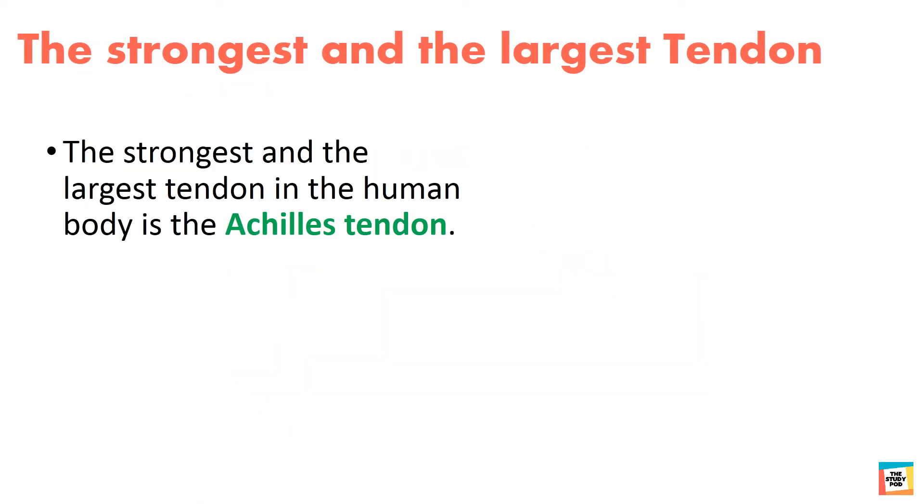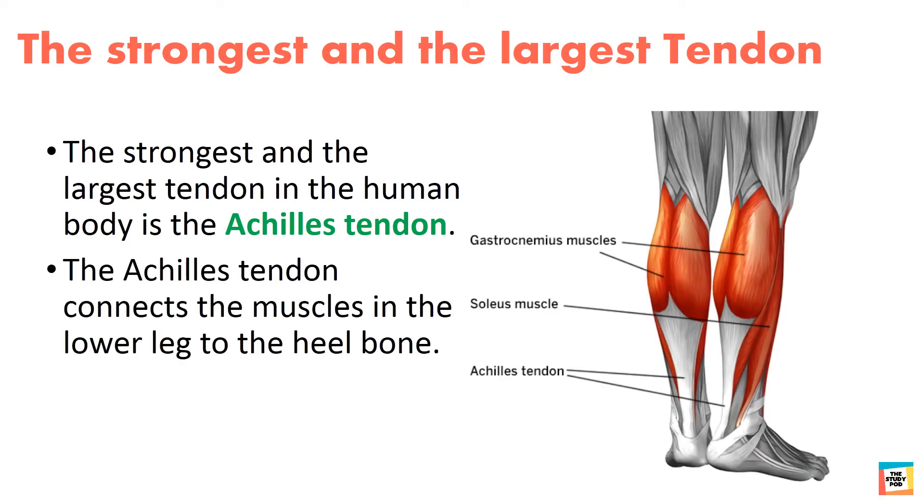The strongest and the largest tendon in the human body is the Achilles tendon. The Achilles tendon connects the muscles in the lower leg to the heel bone. Feel your Achilles tendon by placing your fingers above your heel, then point your toes upwards and downwards. Can you feel it moving?